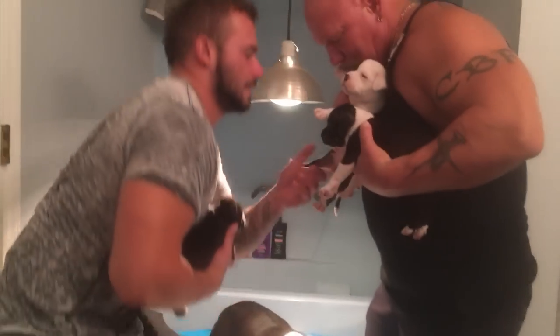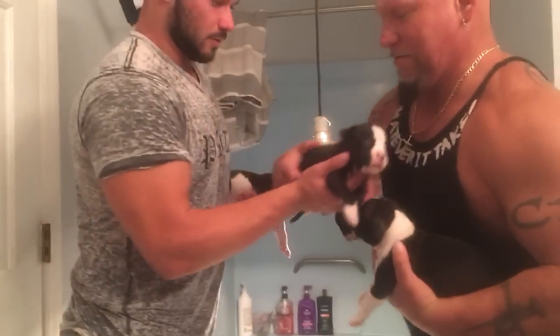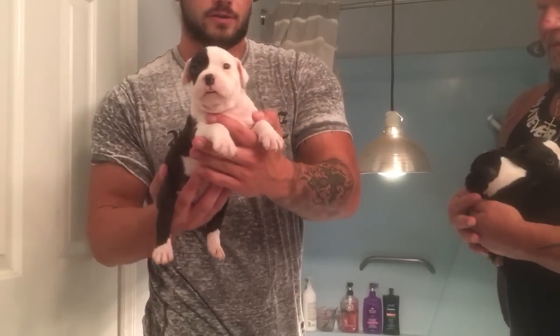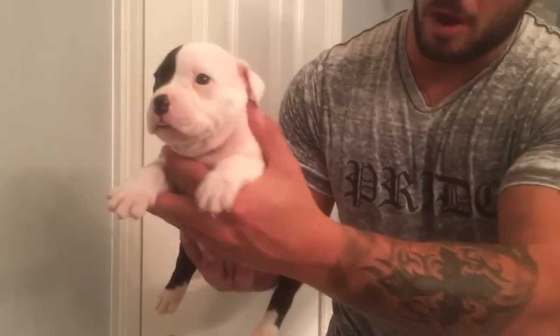Two-Face, you big fat boy! Calling this one Two-Face. Look at this big man — big boy here. He's a little bit bigger, a little more country frame. That one's a little more pocket style. Depends on what you like. Look at that big face — just monster little heads already.